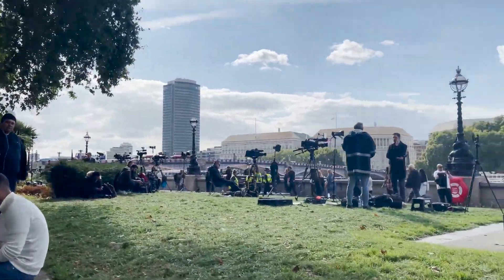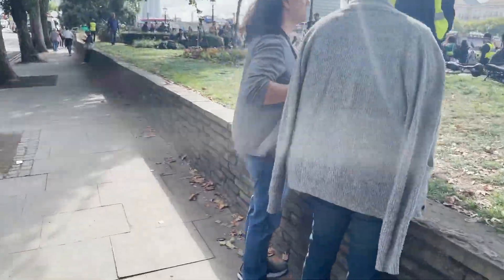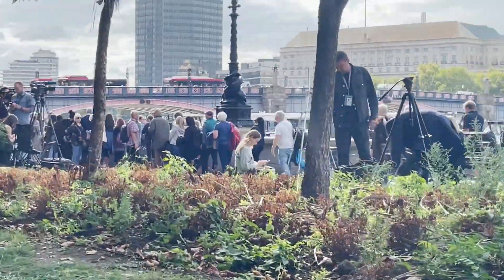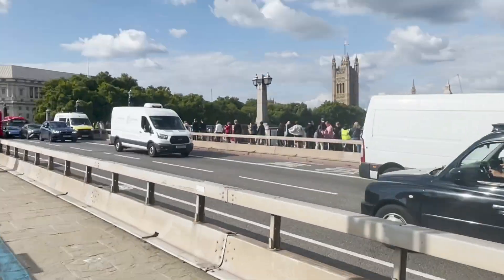Look at all these TV cameras. You can see the kind of speed at which the queue is moving — it's like a third of walking speed it seems, and then it stops for a while and then it will start moving again a bit later on. As you can see right here, the pace is very stop-start.